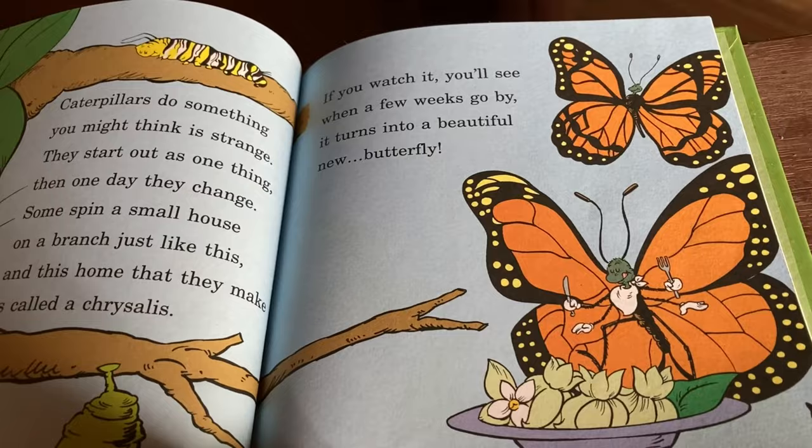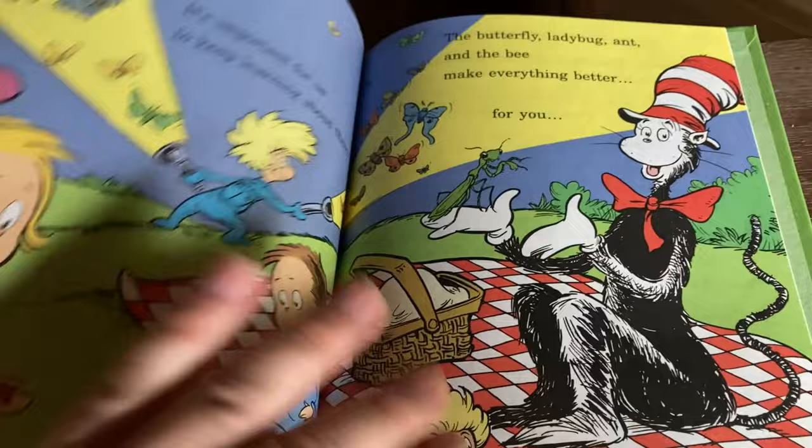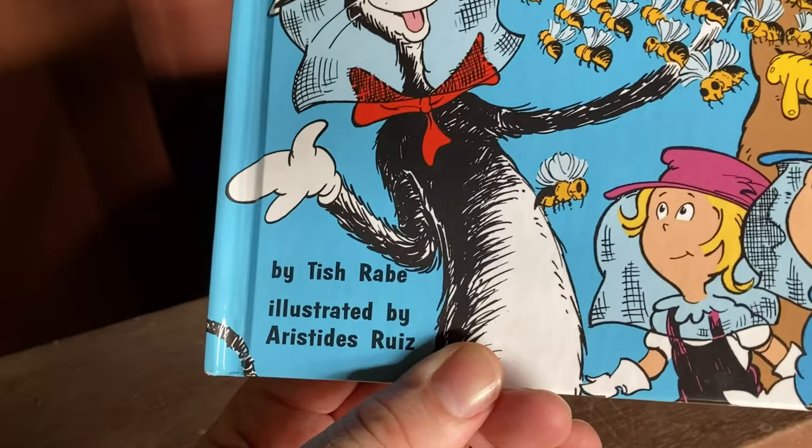Butterflies — they come from caterpillars. And then fireflies. There are a lot of places in Japan to see fireflies, but I haven't seen them yet. And then there's a little glossary at the end with some words to learn — I like that. And that's On Beyond Bugs, All About Insects, by Tish Rabe and Aristides Ruiz.